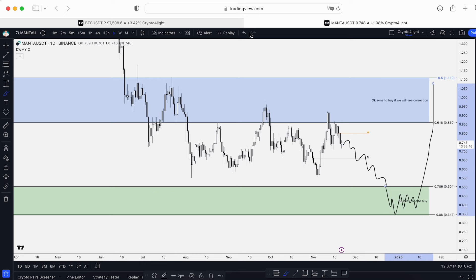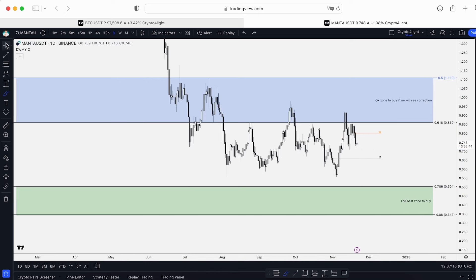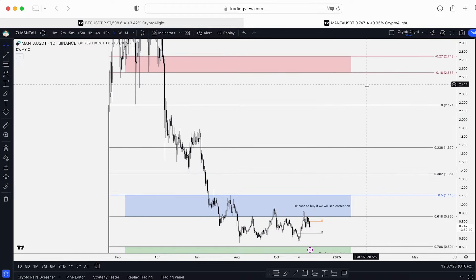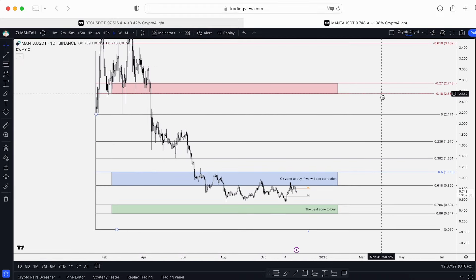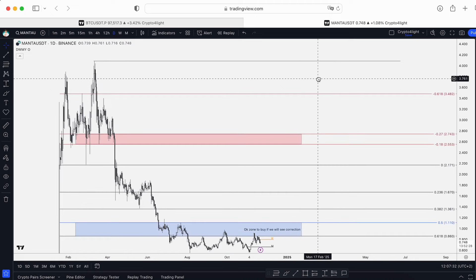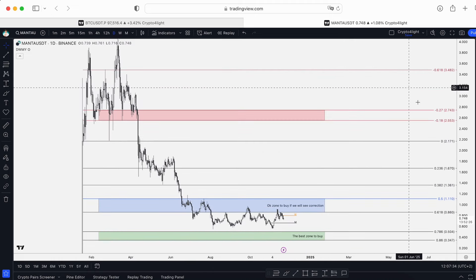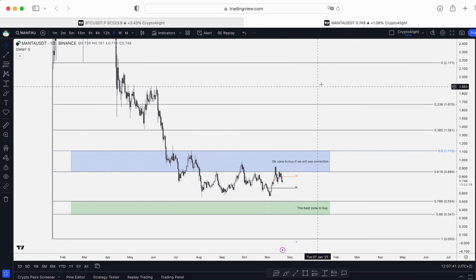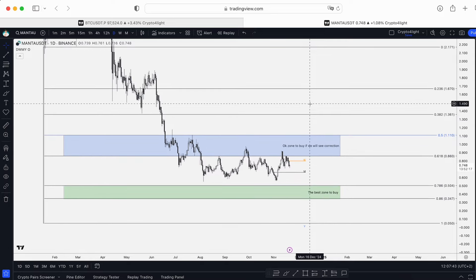The capitulation zone for Manta — the best zone to buy — is $0.50 to $0.34. In this range you can accumulate and I think we'll see the main reversal move from that area to the swing trade zone, where to fix profit: $2.55, $2.74, and a new all-time high. I don't think $4.08 from March is the all-time high for Manta. I think this token, together with Ethereum and all main altcoins, will perform well and show a new all-time high.